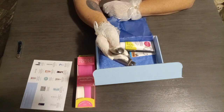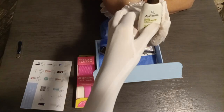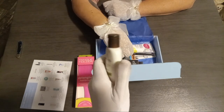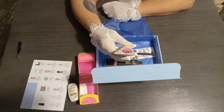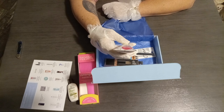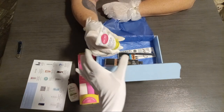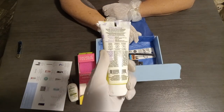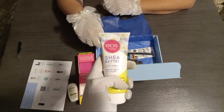So next we have Aveeno Daily Moisturizing Body Lotion — you can always use body lotion. Then we have — oh I can use that too, they sent me a good box this time, bless their hearts — Shea Better Hand Cream, Vanilla Cashmere. Fancy hand lotion. I use a lot of hand lotion, especially in the winter time.